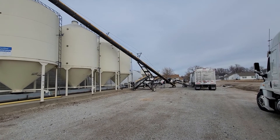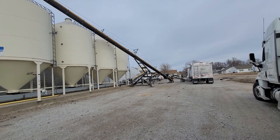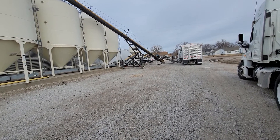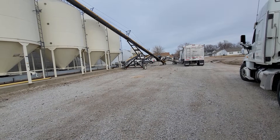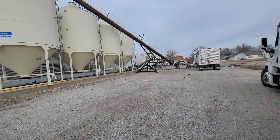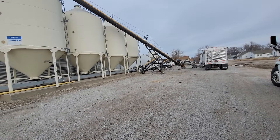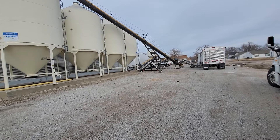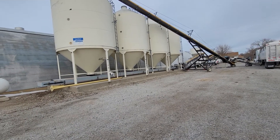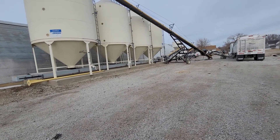As many pieces that you can eliminate from the supply chain, the better. As many things that are in between us harvesting the seed and getting it into the ground in your field — the many different logistical handling things that you can get rid of, the more efficient, the higher the value, and the better it will be.